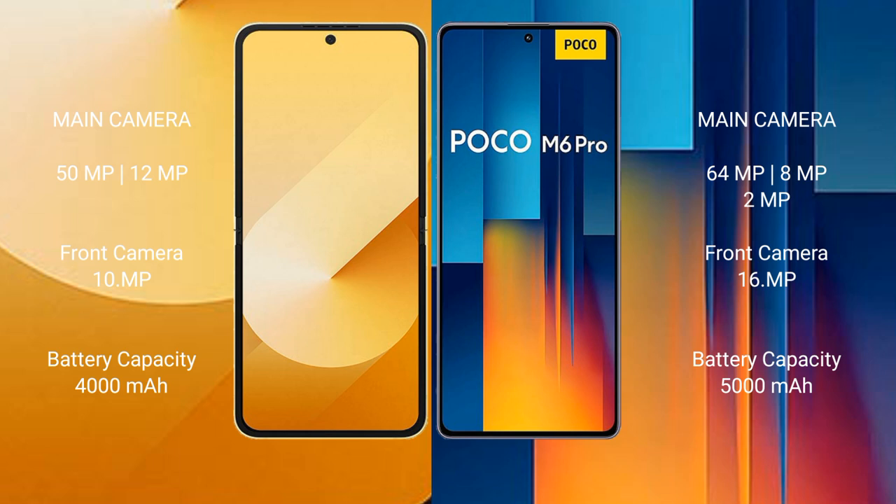Samsung Galaxy Z Flip 6 has a 4000mAh battery with 25W fast charging support. Xiaomi Poco M6 Pro has a 5000mAh battery with 67W fast charging support.